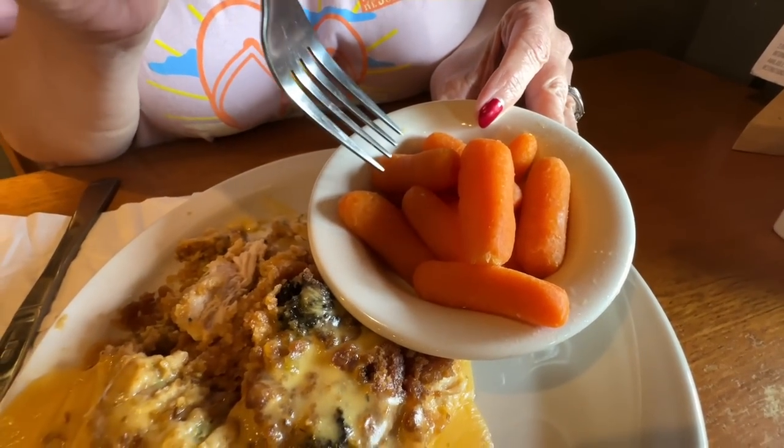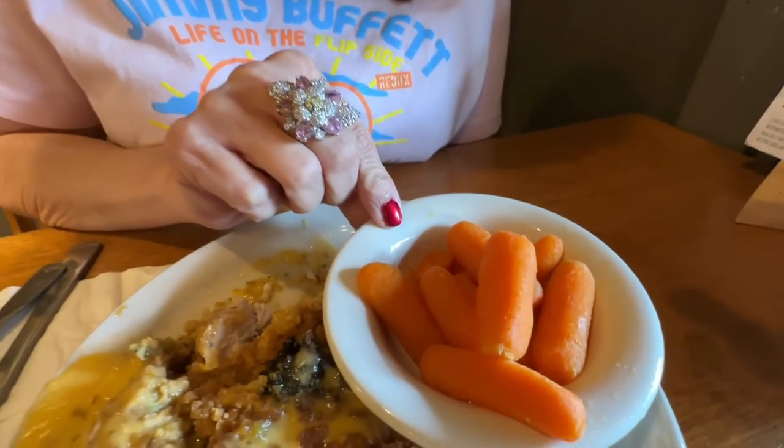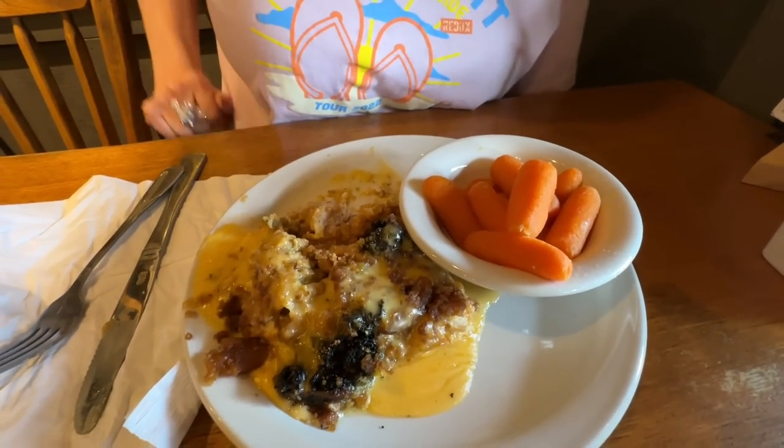I've got the carrots because they are my favorite — look how nice and soft. I've said it before and I'll say it again: they have the best carrots here. Nice and tender, and they always have that nice sweet flavor.